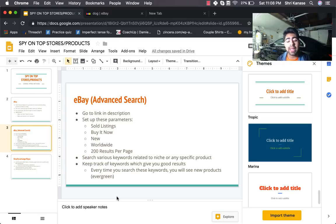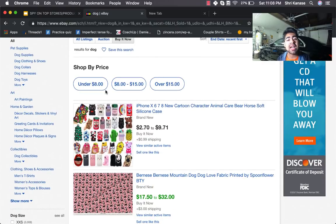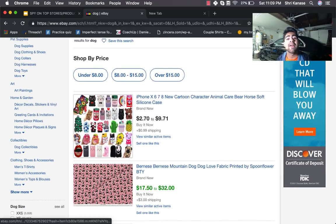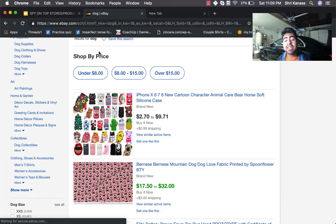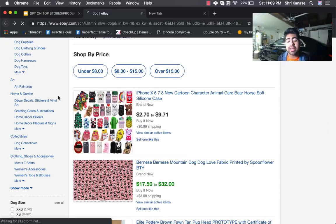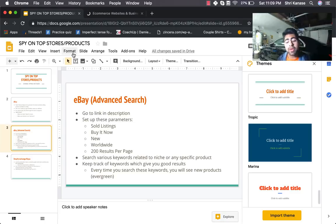The advanced search works on a keyword basis. Search various keywords related to your niche or any product you have in mind. One good practice is to keep track of specific keywords you're using, because if you type the same keyword two days later you'll see a completely different list of products — new products sell on eBay every day. This makes it evergreen: every time you search, you'll find something new. Be more specific with your search for better results.